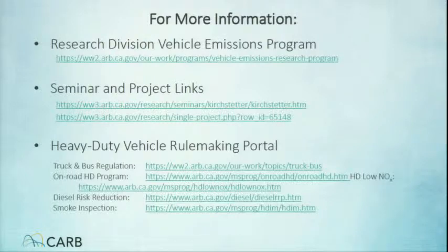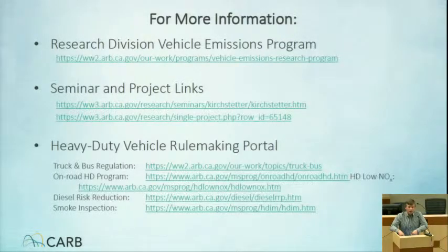I'm going to wrap up with that. This slide has some links, and these slides will be on the web. If you want to get more information about our in-use heavy-duty emissions programs, there are lots of different links on the CARB website. I'd encourage you to check these out on your own time. With that, I'm going to turn it over to Tom Kirkstetter, and he'll be talking about his work at the Caldecott Tunnel.